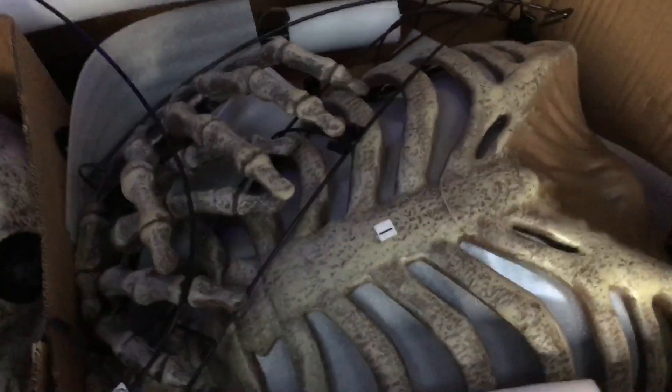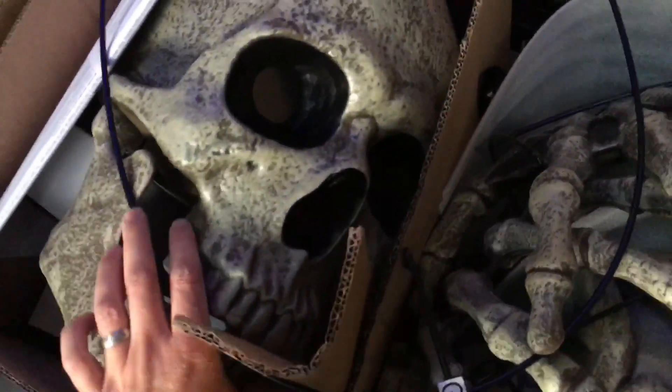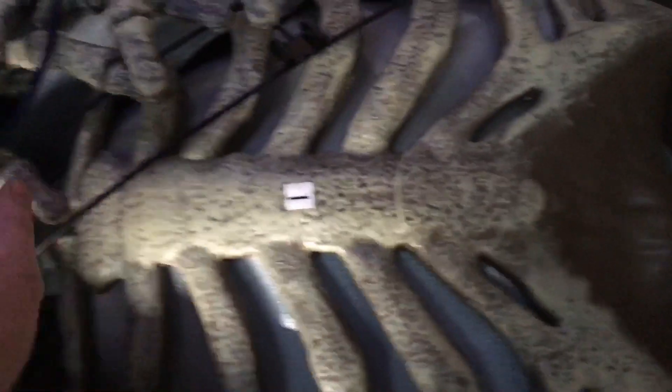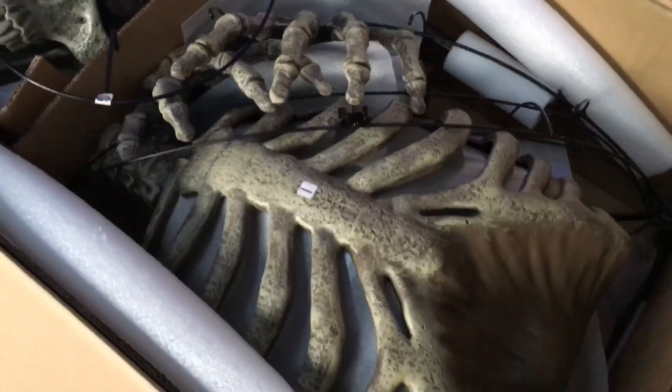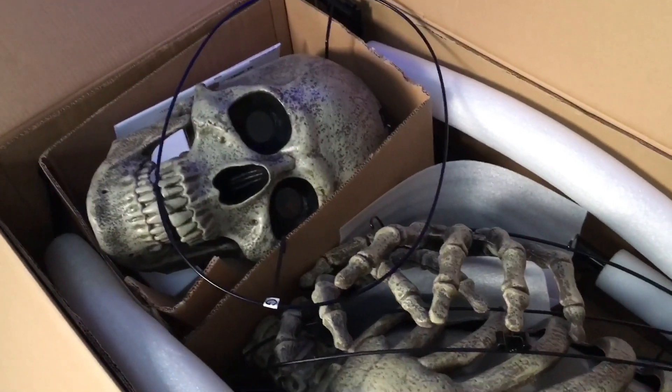We've just opened the box and as you can see this is absolutely epic. The skull is enormous. I don't know why I sound so shocked — it's a 10-foot Reaper, it's going to be enormous. But the chest part looks massive, his hands are huge, and I'm guessing that's the arms. Somewhere underneath all this there must be his clothes as well. I'm going to do a sped-up video to get this guy out of the box.